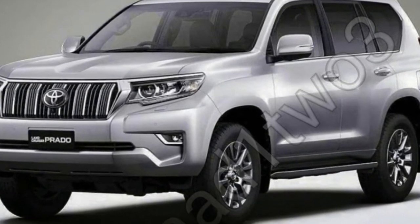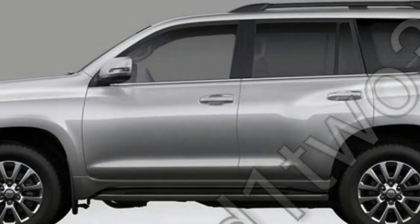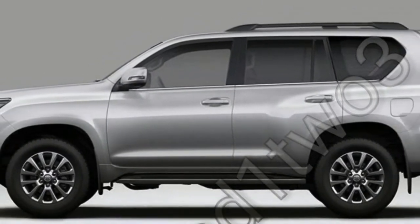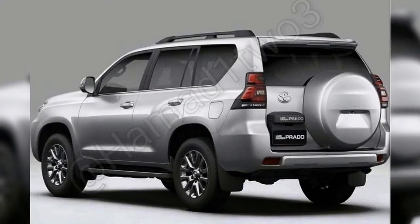A tipster has pointed us in the direction of Instagram user Hammond123, who earlier today posted two sets of photos which seem to be low-resolution copies of a Japanese brochure showing the updated Land Cruiser Prado.